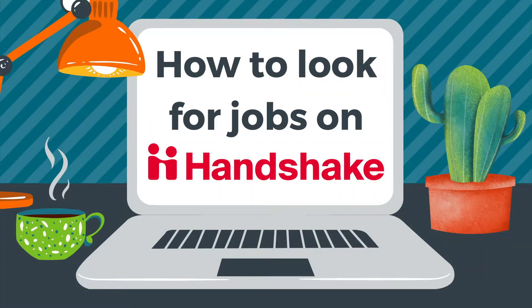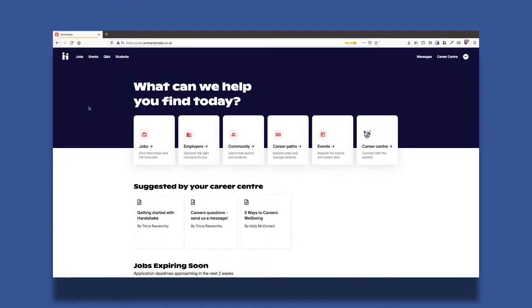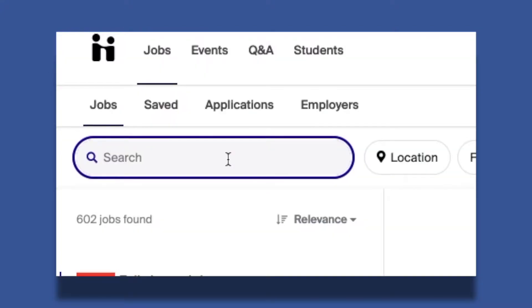You can use Handshake to find graduate jobs, part-time work while you study, and volunteering opportunities. All you need to do is log into Handshake and click on Jobs. Use the search box and the search filters to find exactly what you're looking for.